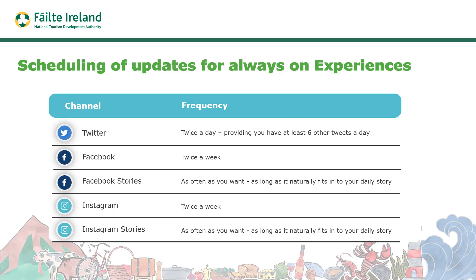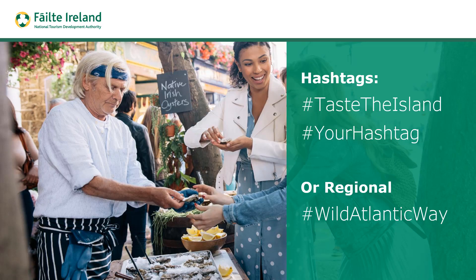Think about the scheduling of updates across social channels for always-on experiences — this depends on the channel. On Twitter, if you're sharing regularly at six tweets a day, it's easy to add a couple more related to the experience. On Facebook you'd probably only share maybe twice a week. With Facebook Stories or Instagram Stories you can share as often as you want as long as it fits the daily story format. There are also various hashtags to consider, such as #TasteTheIsland, your own hashtag, or regional hashtags like #WildAtlanticWay or #HiddenHeartlands, which will get you additional reach and exposure.